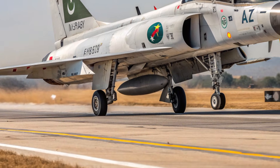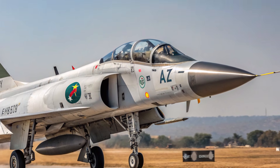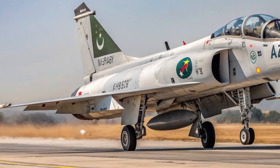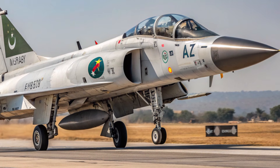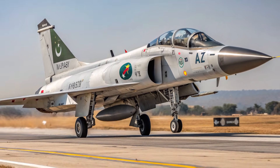Its growing list of features and continuous upgrades ensures that it remains relevant, competitive, and ready for tomorrow's battlefield challenges. For air forces looking for balance, flexibility, and dependable performance, the 2026 JF-17 Thunder delivers far more than expected and continues to strengthen its place in the skies.